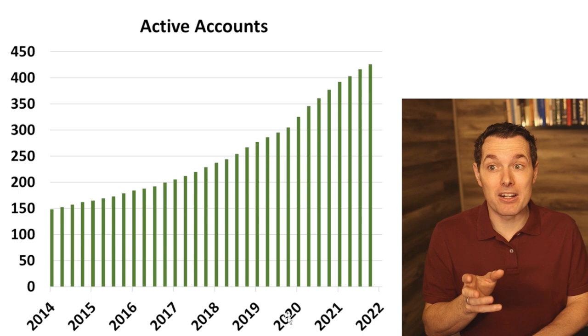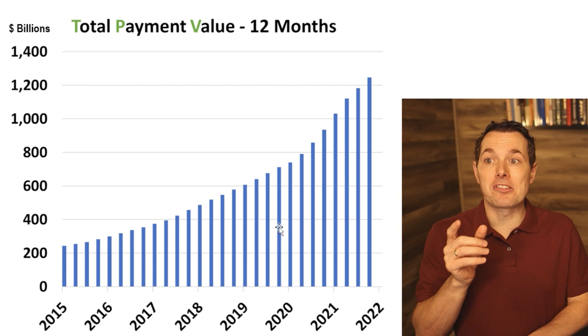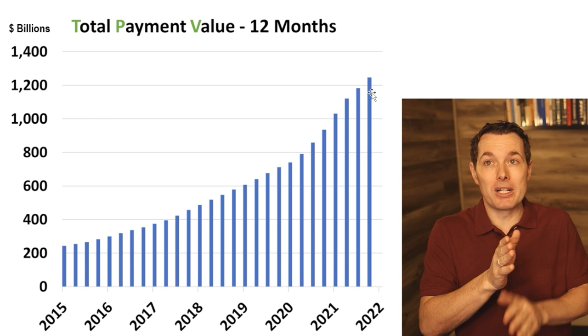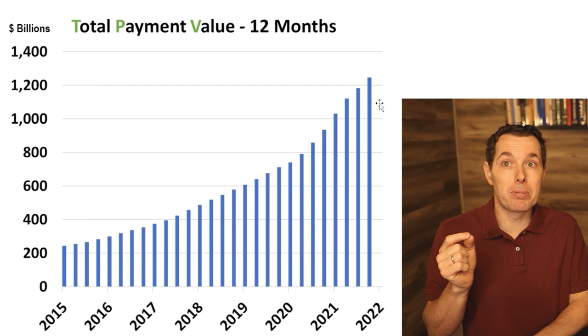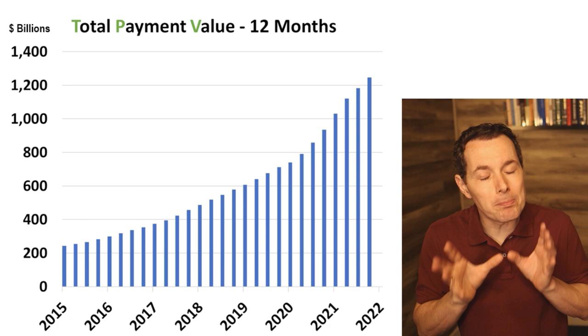Another measurement they use is Total Payment Value, or TPV. This is their total payment value going back to 2015, and each bar measures the previous 12 months. These numbers are in billions, so the 1,200 figure here is actually about $1.2 trillion. We can see that this number is ramping up, which is a positive sign for PayPal's business.